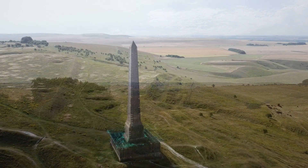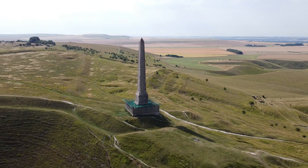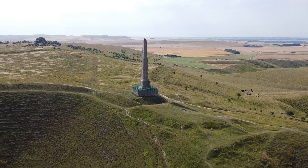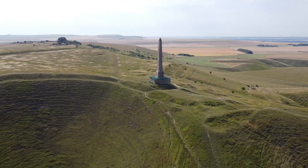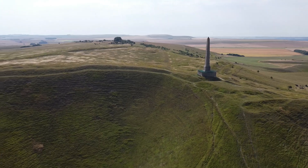Hello and welcome to another episode of Steve's Monumental. Today's video, we look at the Cherhill White Horse. The Cherhill White Horse is located on Cherhill Down, which is 3.5 miles from the town of Calne in Wiltshire.